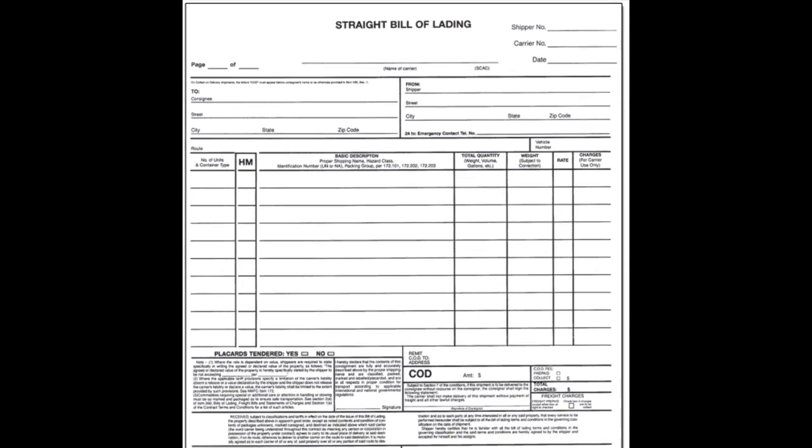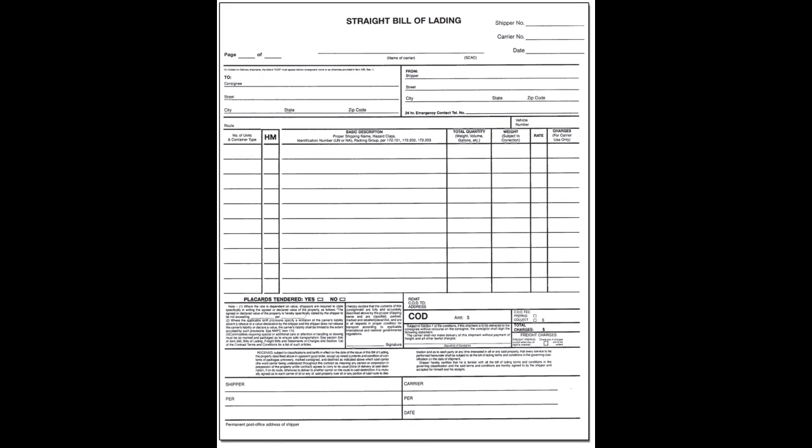Shipping papers, also known as manifests, bills of lading, or shipping documents, must accompany hazardous materials shipments. They provide vital information needed to identify the hazardous material that is being transported.